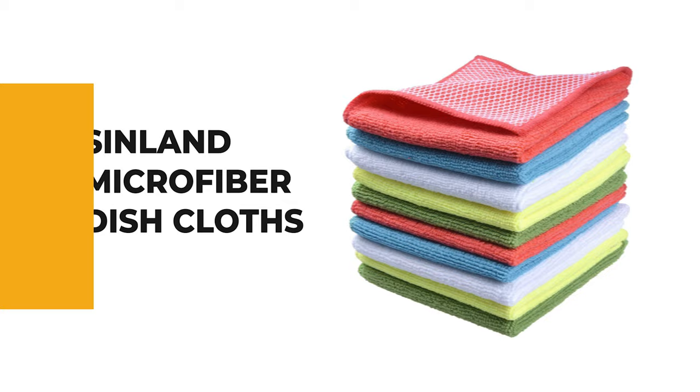They are soft enough to prevent scratches on your delicate cookware, plates, and pans while cleaning. The dishcloths can also be used to wipe up spills, clean off cutting boards, dry hands, and even hold hot plates and dishes.